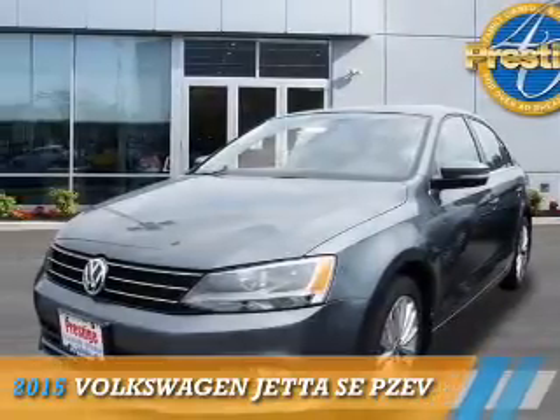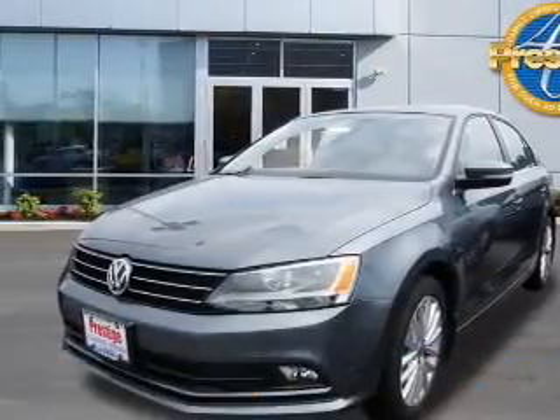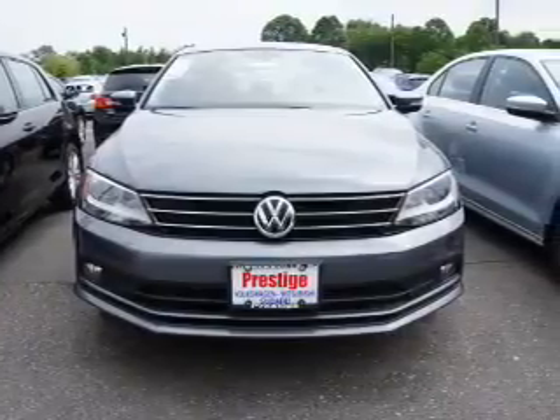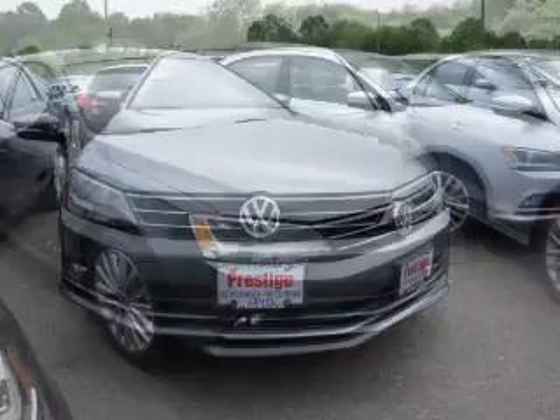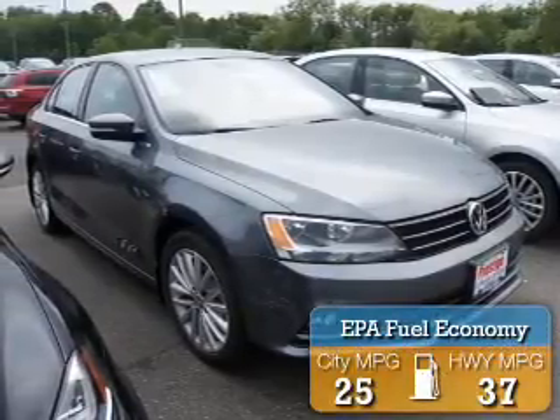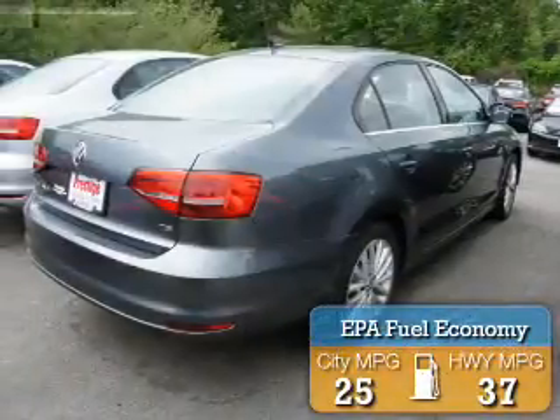Presenting the 2015 Volkswagen Jetta. It's powered by front-wheel drive, a 1.8-liter, four-cylinder engine, and an automatic transmission. Great fuel efficiency saves you money by requiring fewer trips to the gas station.